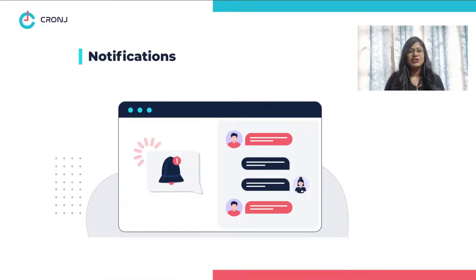Notifications. A live chat feature with notifications enables the admin to stay in touch with incoming chats and ensure that they do not miss out on any important query from the customer's end.